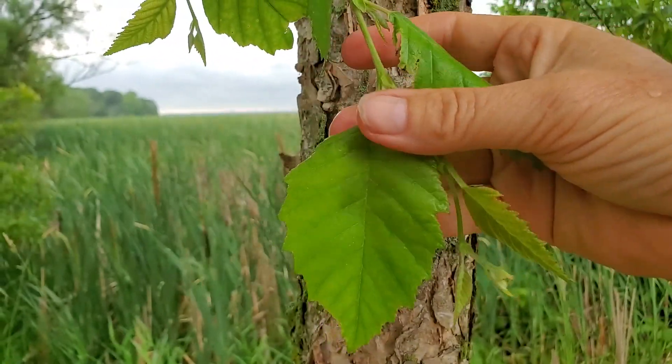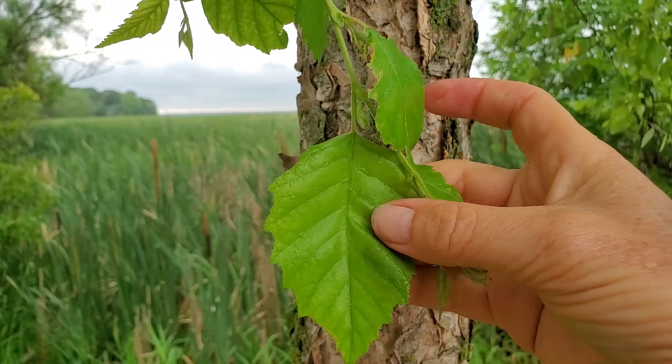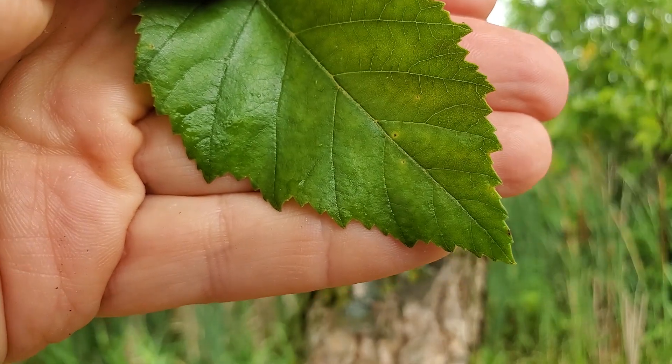The leaves are alternate and simple with stipules, and they're ovate in shape. They have the doubly-toothed margin that's characteristic of birches.